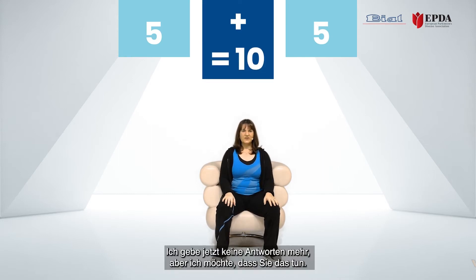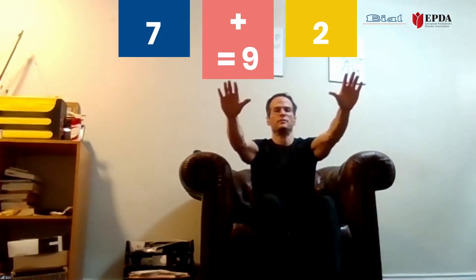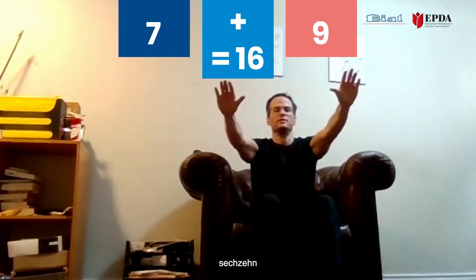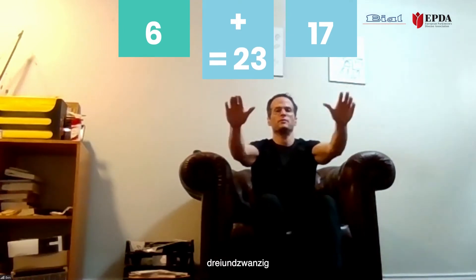Now you give the answers. Three, two — five. Seven, two — nine. Eight — your answer. Seven, two — nine. Six, seven — thirteen. Two, one — three.